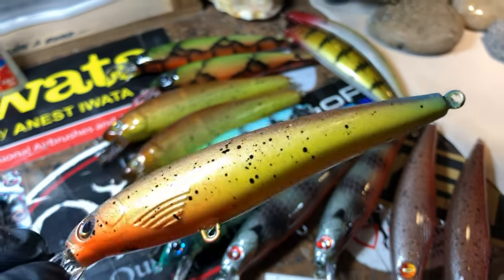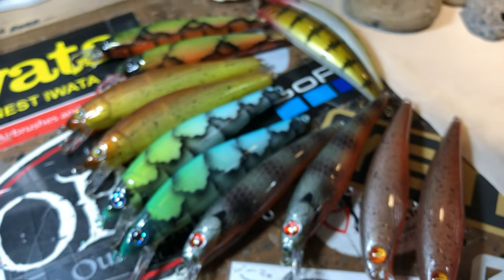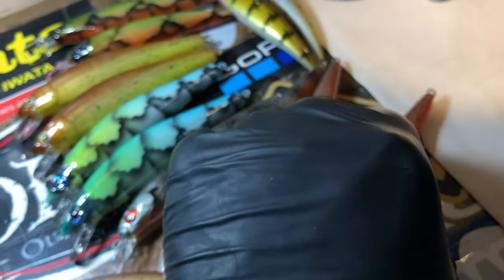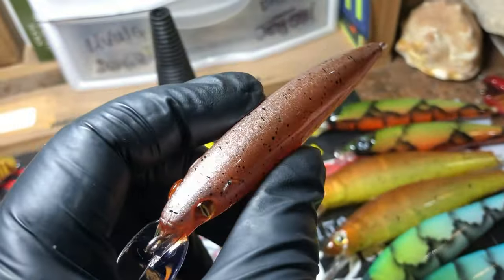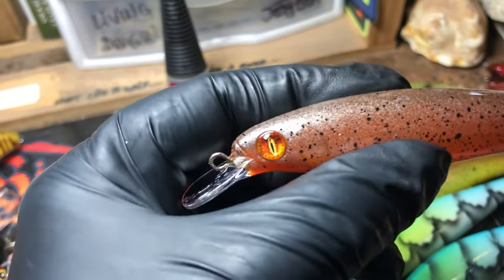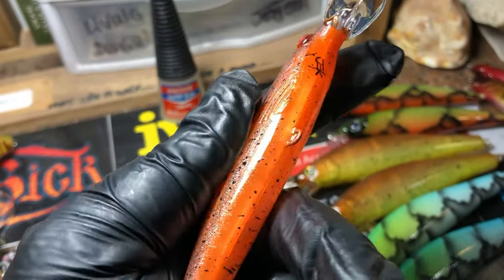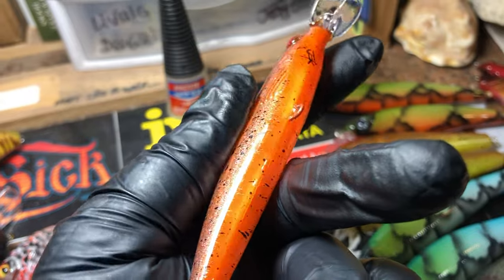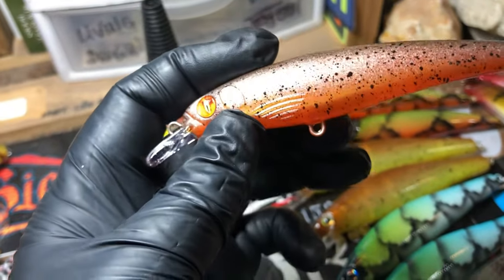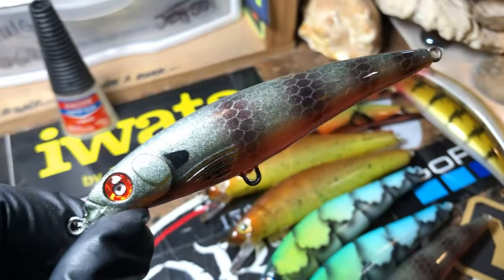Specifically this client will fish the smaller jerkbaits — doesn't like the 110s and 120 sizes, loves these 100 sizes. So I was very happy to get his order taken care of today. Got those dragon eyes on these, upgraded him a little bit on those eyes. Lots of transparency in there — a lot of flash and shimmer on these baits. Did a common bluegill as well.